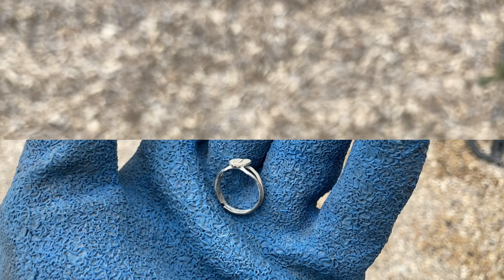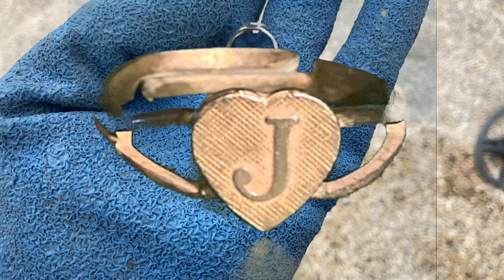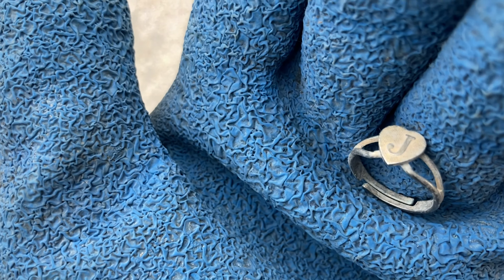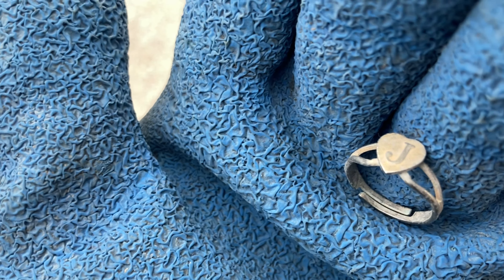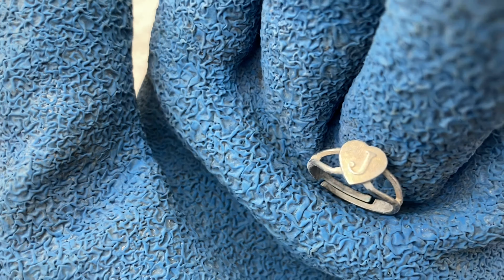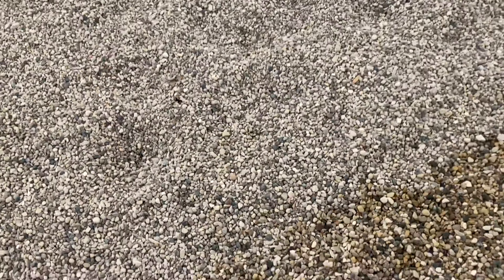Found a ring today — definitely a junker. It has the letter J on it. That's cool — that's my initial for my name, try to guess what it is. Junkie ring.